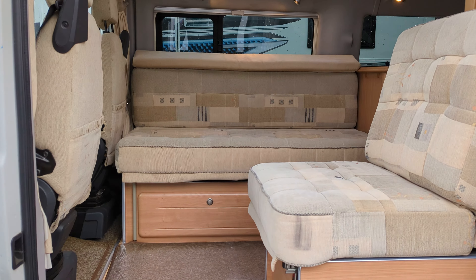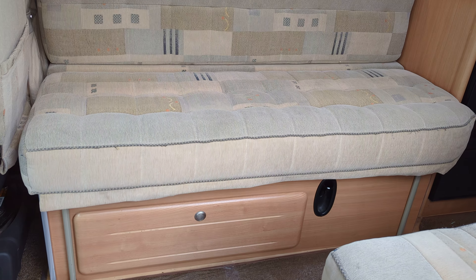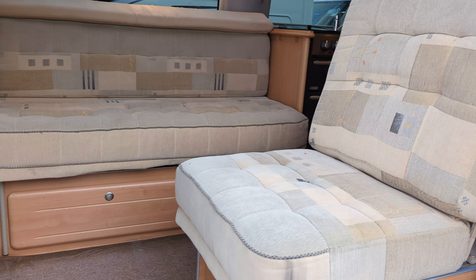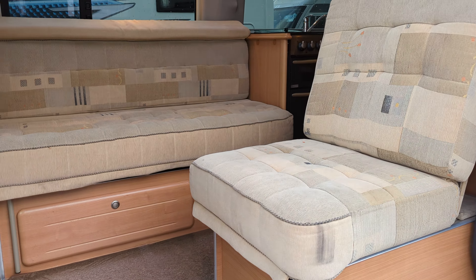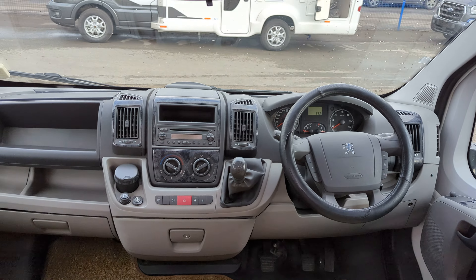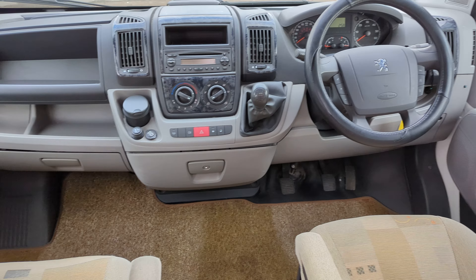Now it's in really good condition, this one. It's a two berth — we've got the lounge conversion here, so this folds out making a square double bed, and this side bed goes flat. You've got the two front travel seats, you're on the Peugeot here and it is a six speed manual.